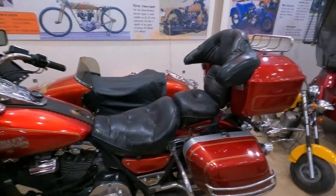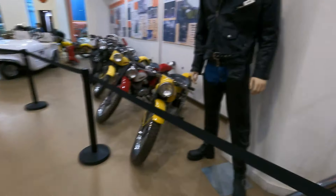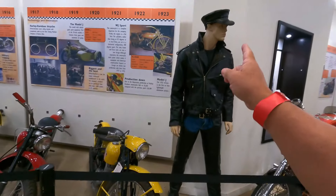A lot of Harley Davidson. Look at the little Sportster. Look at the outfit.